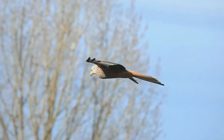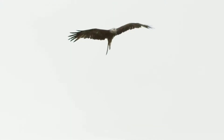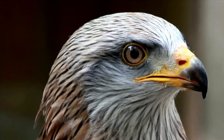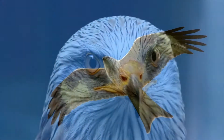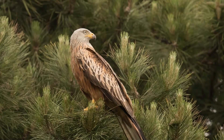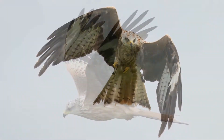The red kite is a large bird of prey. They have angled red wings with black tips. The red kite can usually be easily identified from other birds of prey by its long forked tail. The size of red kites can range from 58 to 64 centimetres. They have a wingspan of 1.8 metres and can weigh between 1 to 1.2 kilograms.